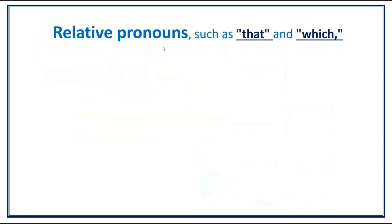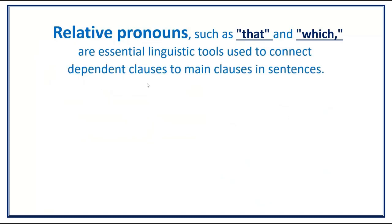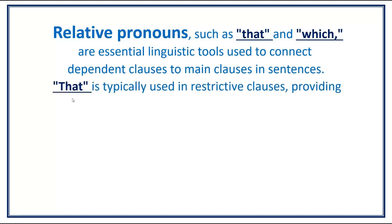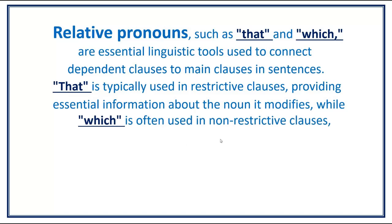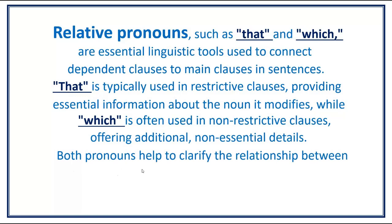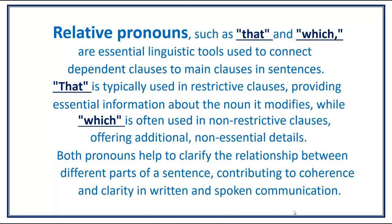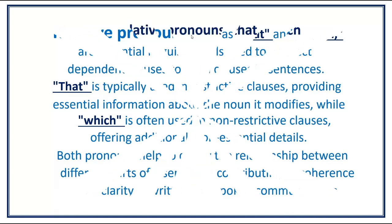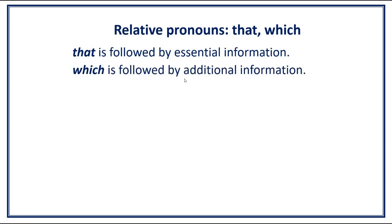Relative pronouns such as 'that' and 'which' are essential linguistic tools used to connect dependent clauses to main clauses in sentences. 'That' is typically used in restrictive clauses, providing essential information about the noun it modifies, while 'which' is often used in non-restrictive clauses, offering additional non-essential details. Relative pronouns help to clarify the relationship between different parts of a sentence, contributing to coherence and clarity in written and spoken communication.